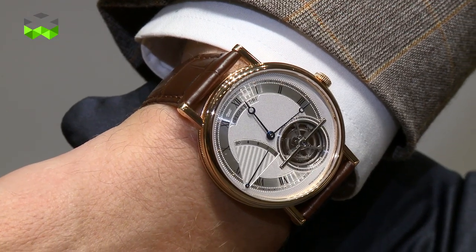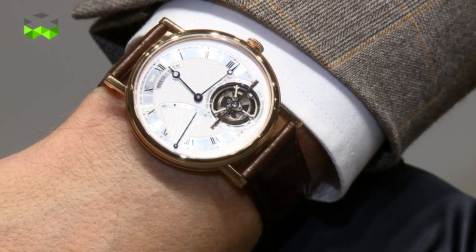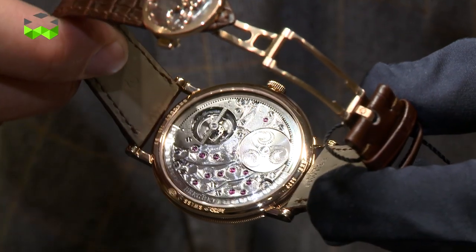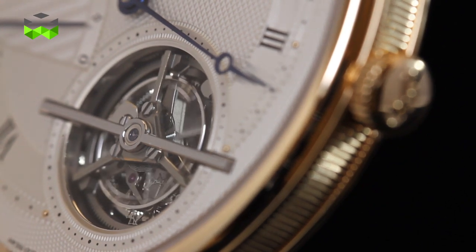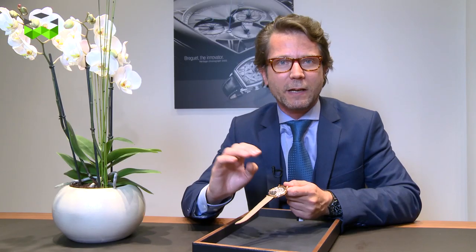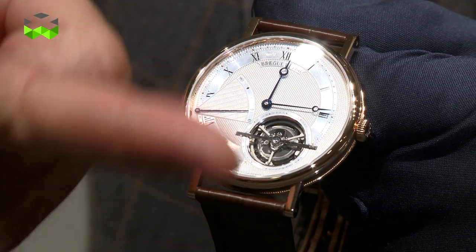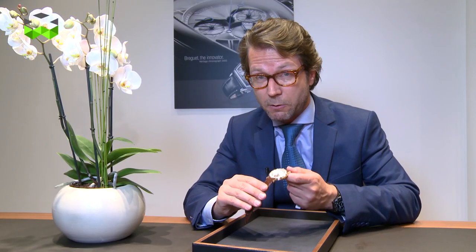When we say automatic movement, this implies an oscillating mass, but to gain extra space, Breguet has developed a peripheral rotor that you can't actually see — it's hidden behind the bezel — which enables winding the watch as any automatic watch. Even though it's a very thin watch, it has a very strong power reserve because Breguet has developed a high energy barrel that enables this watch to have a 90-hour power reserve.